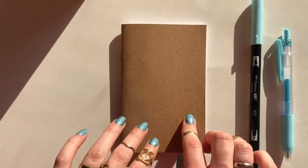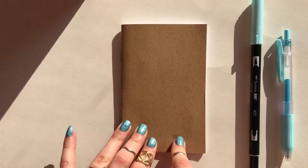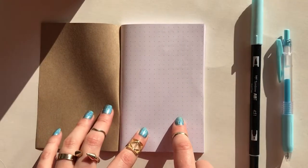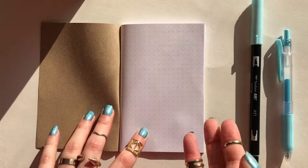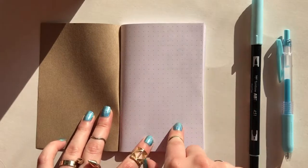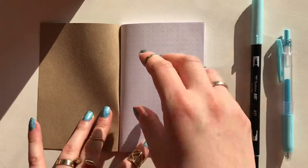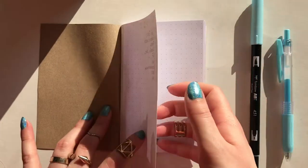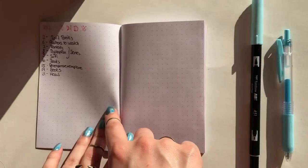Hi guys, I'm Kim and today I'm going to show you my bookish insert for my travelers notebook. The first page is still blank because I'm not that creative and I didn't know what to put here yet, but I'm planning on doing some kind of nice dashboard or something. I'm not sure yet. Then we have my index.